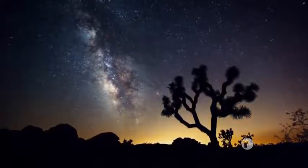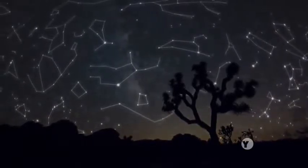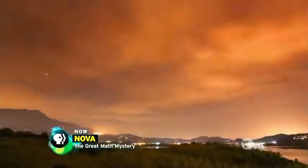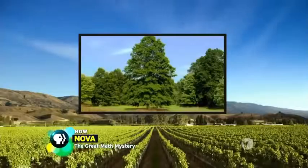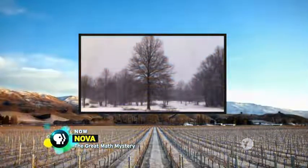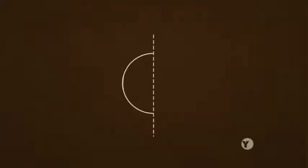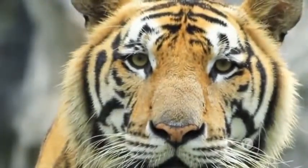Eons ago, we gazed at the stars and discovered patterns we call constellations, even coming to believe they might control our destiny. We watched the days turn to night and back to day, and seasons as they come and go, and called that pattern time. We see symmetrical patterns in the human body and the tiger's stripes, and build those patterns into what we create, from art to our cities.